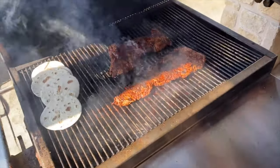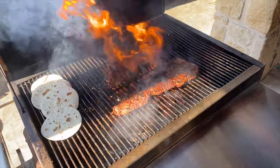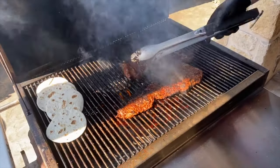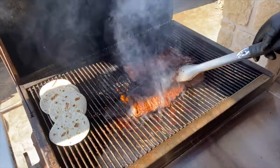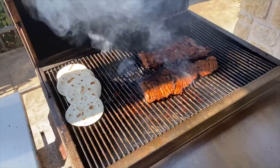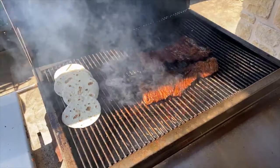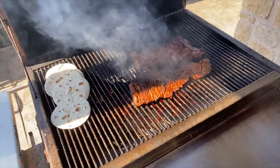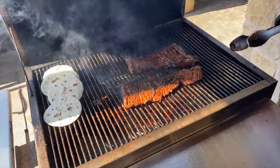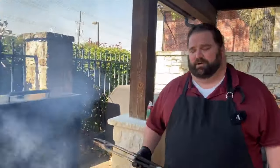Almost done — probably got one more flip in it. Last little bit of that duck fat. Kevin Snell knows a little bit about making tacos. I think we're going to get him over here in the next couple weeks — give him a break on a Wednesday to come over and make some tacos.